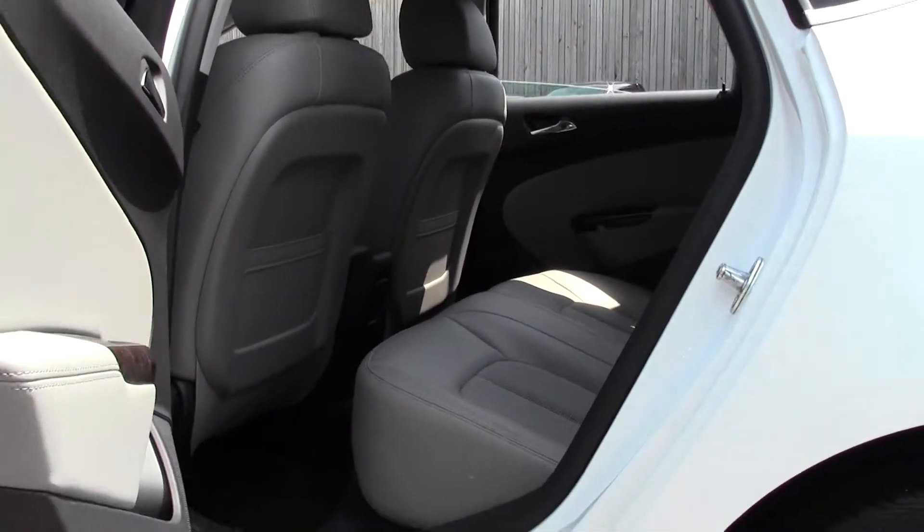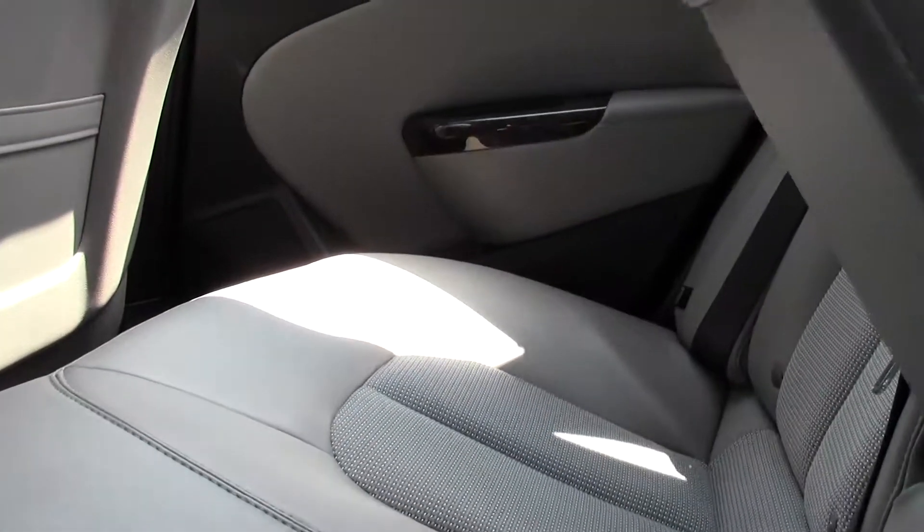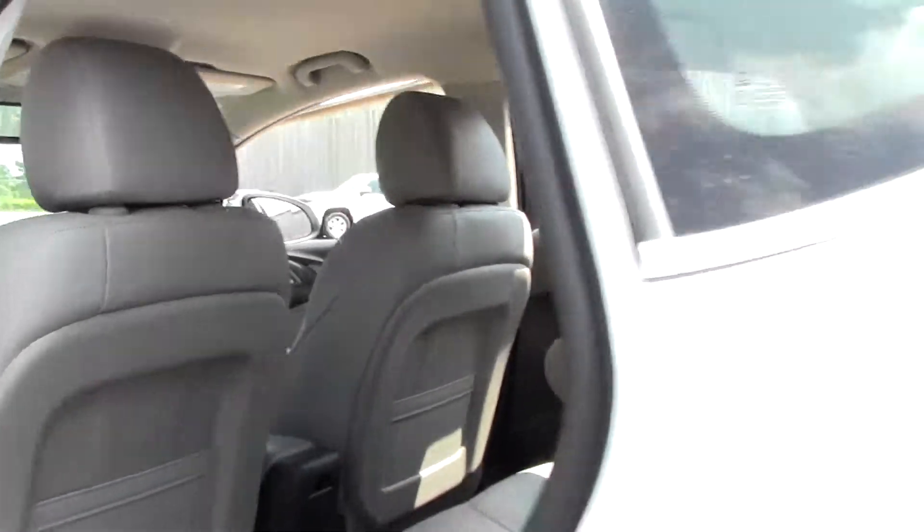Let's take a look in back. There's a leather bench seat with a decent amount of legroom and headroom. Going in for a closer look, you can see it's really well taken care of. There are your cup holders — really a luxurious design.